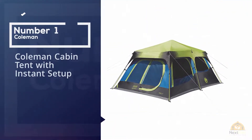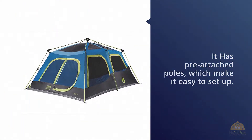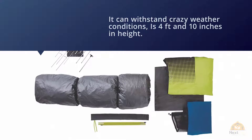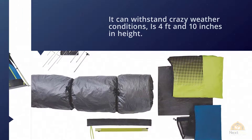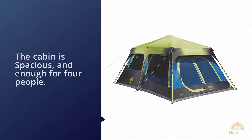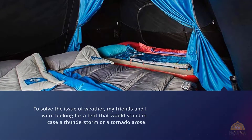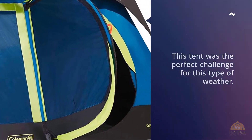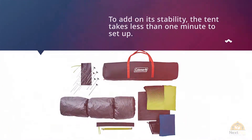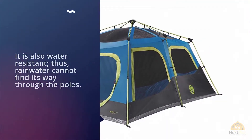Number one: Most Popular — Coleman Cabin Tent with Instant Setup. It has pre-attached poles which make it easy to set up, can withstand crazy weather conditions, and is four feet ten inches in height. The cabin is spacious and enough for four people. We were looking for a tent that would stand in case a thunderstorm or tornado arose, and this tent was the perfect choice. It takes less than one minute to set up, is water resistant so rainwater cannot find its way through, and the center height reaches up to four feet ten inches. You can fit a twin or queen size mattress inside.